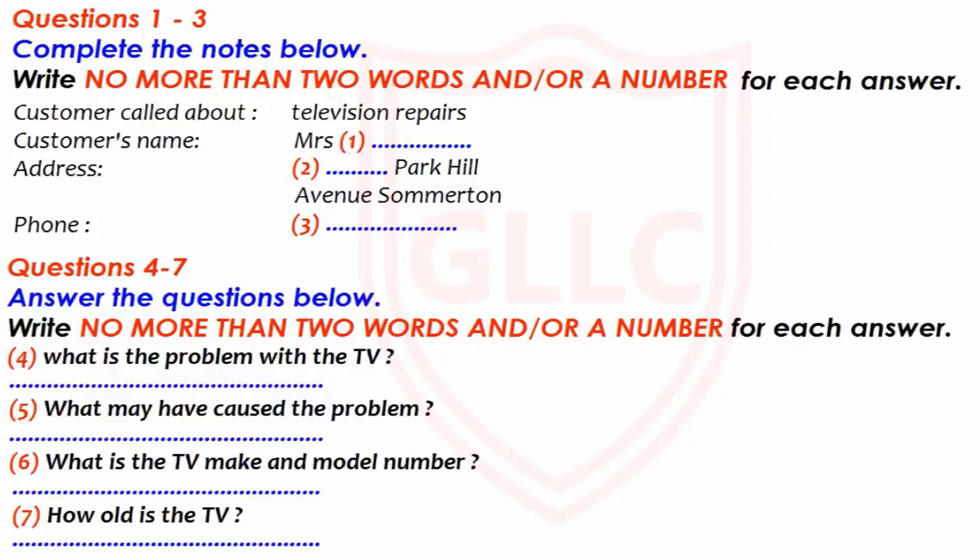Now we shall begin. You should answer the questions as you listen, because you will not hear the recording a second time. Listen carefully, and answer questions 1 to 7.